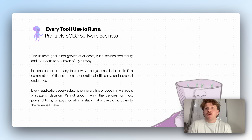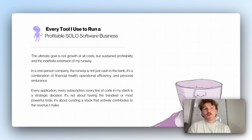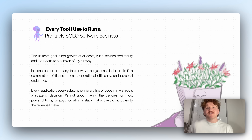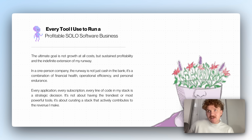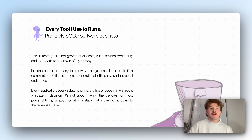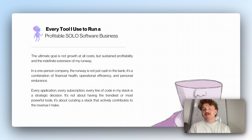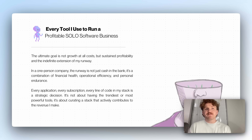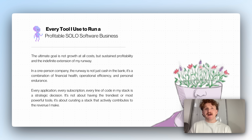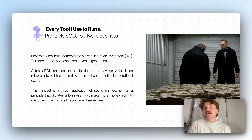What is a runway? It's how long we can run the business without crashing out basically. In a one-person company, the runway is not just cash in the bank. It's a combination of financial health, personal health, and operational efficiency. Every application, subscription, API, every line of code — all of this is my stack and it's a decision. It's not about having the trendiest stuff, but the stuff that actively makes me revenue.